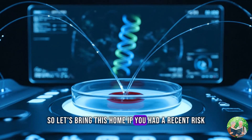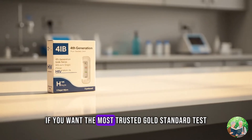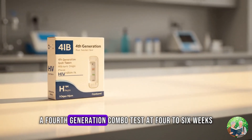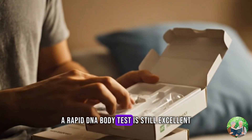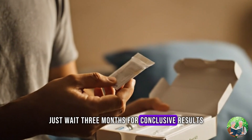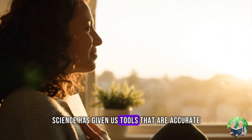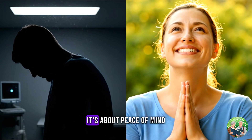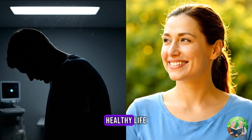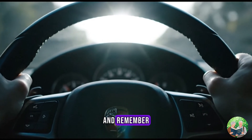So let's bring this home. If you had a recent risk and want the earliest detection, an HIV RNA test at 10 to 14 days is your option. If you want the most trusted gold standard test, a fourth-generation combo test at 4 to 6 weeks gives you answers you can rely on. If you're testing at home or in the community, a rapid antibody test is still excellent — just wait 3 months for conclusive results. The bottom line: in 2025, we don't have to guess anymore. Science has given us tools that are accurate, reliable, and accessible. Testing is not about fear — it's about peace of mind, early treatment, and living a long, healthy life. So if you're worried, take a breath, get tested at the right time with the right test. And remember, knowing your status is not the end of the story — it's the beginning of taking control.